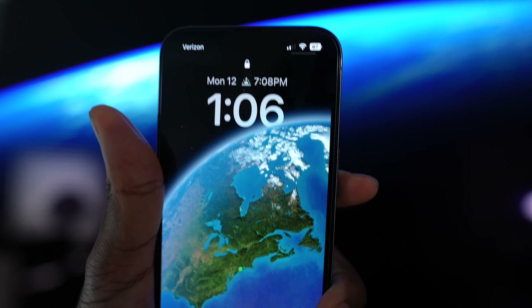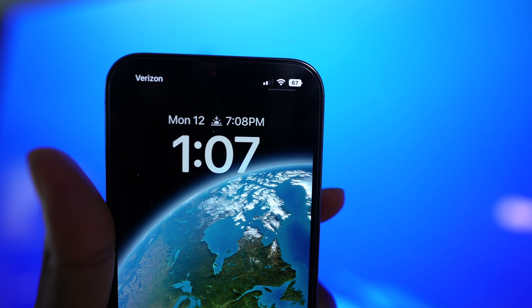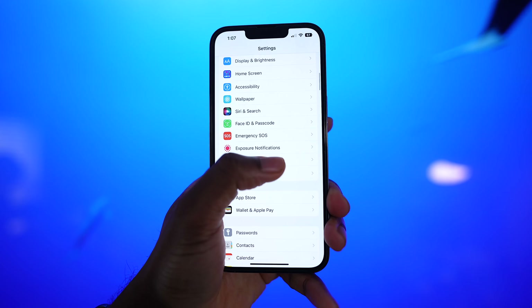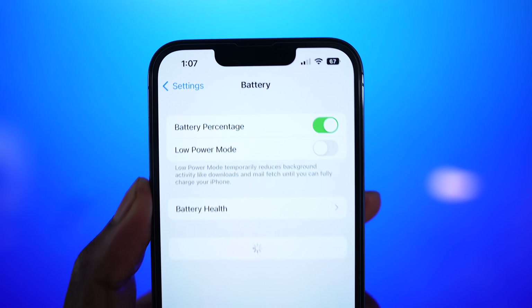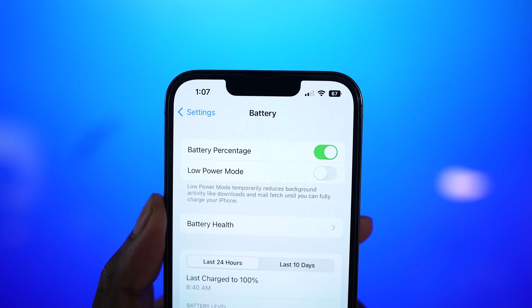This feature came a little late, but it made a world of difference — the ability to see your battery percentage. Go to Settings > Battery and toggle on battery percentage. Apple has finally brought back the battery percentage without needing to open your control center.